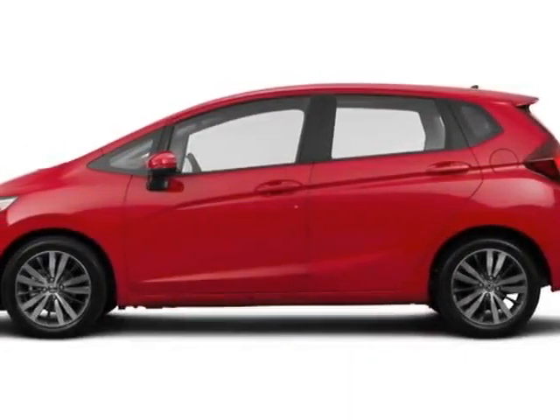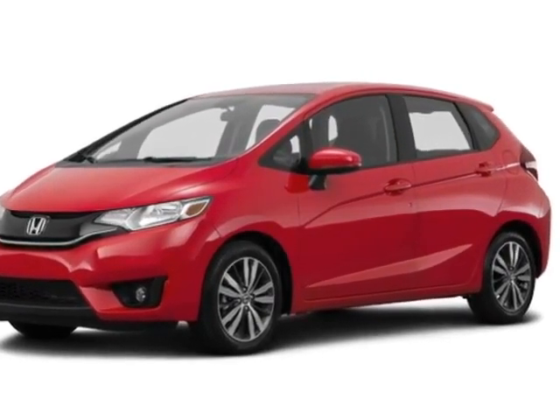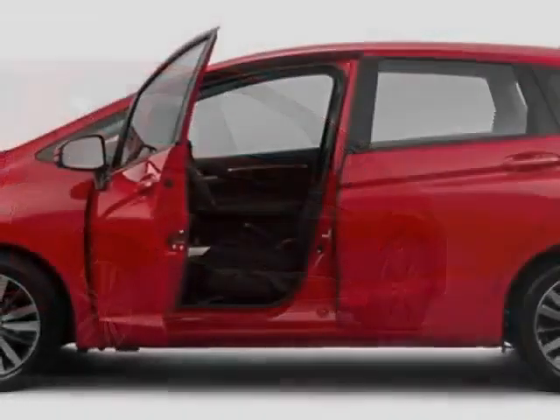Check out this new 2015 Honda Fit. For your protection, this vehicle has a full factory warranty. This Fit boasts a 1.5-liter engine and has a CVT transmission.